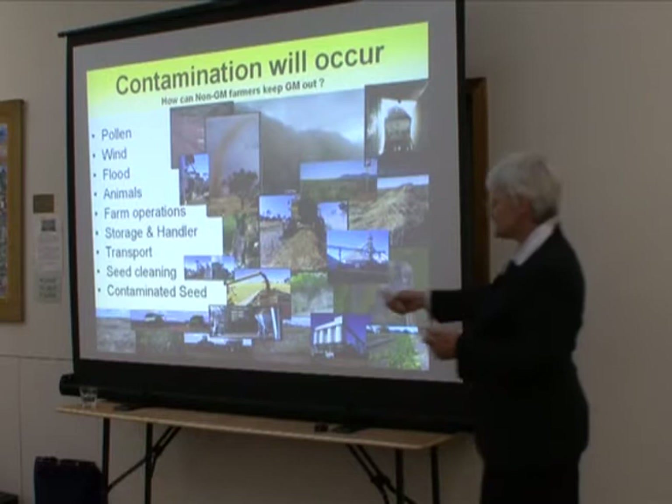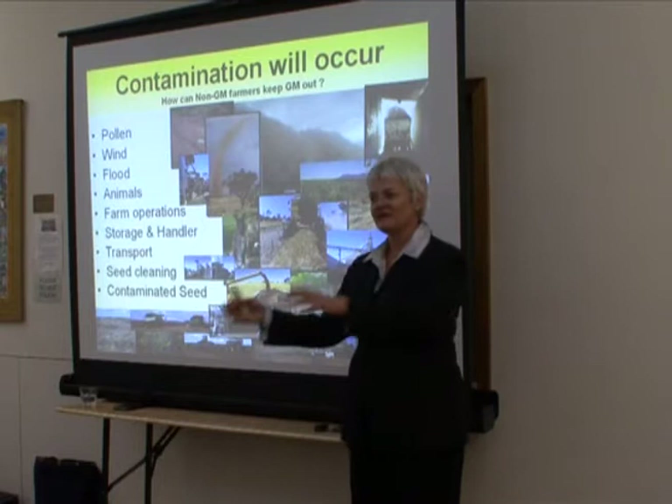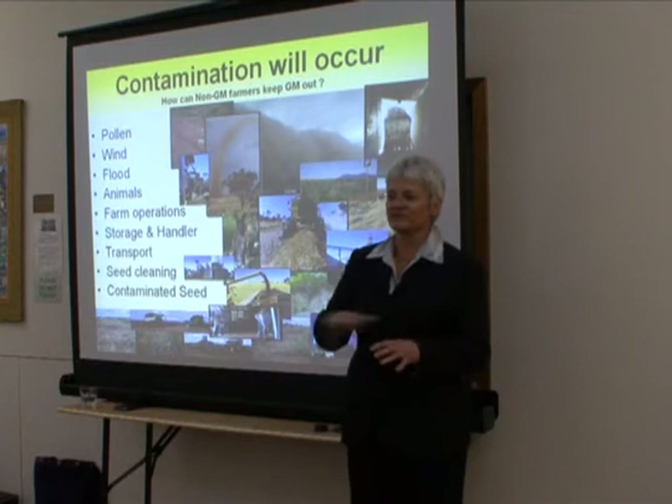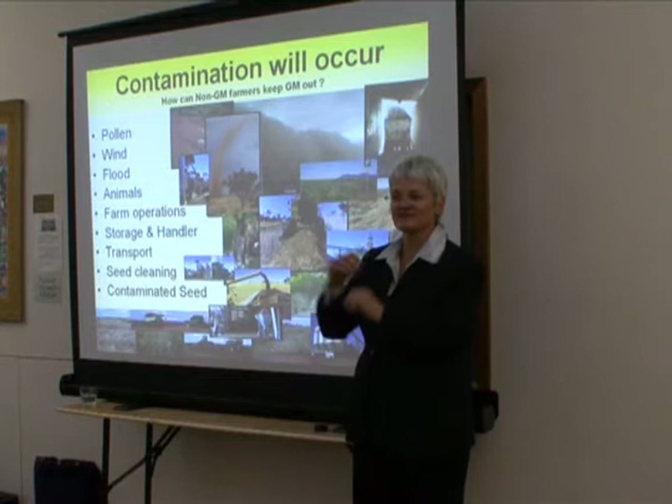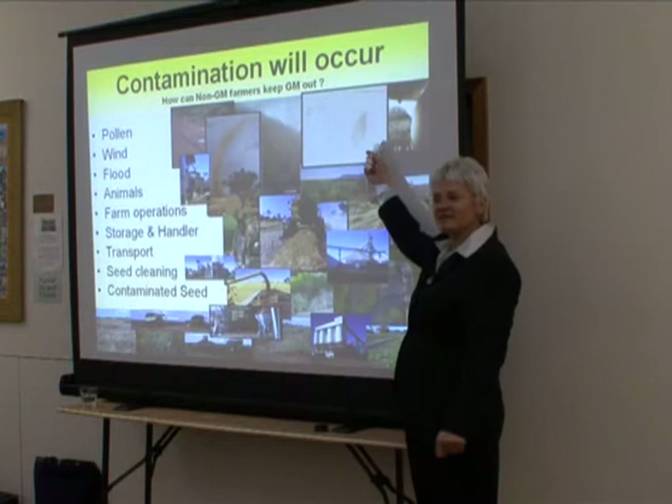Seed cleaning: we've got a seed cleaning factory, and if GM canola comes in, we will stop grading canola because we can't test it to see if anyone's got contamination and we don't want any cross-contamination. Usually we clean out thoroughly between each load. Canola is the only one we admit we just cannot do — it gets stuck behind belts, it's the worst seed in the world to clean out after. And contaminated seed: how can a non-GM farmer provide a non-GM product when we're planting contaminated seed to start with?